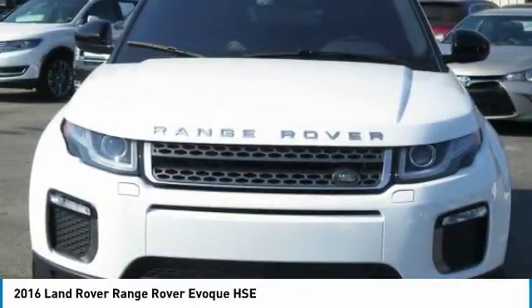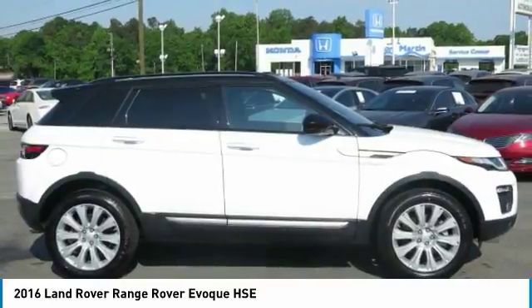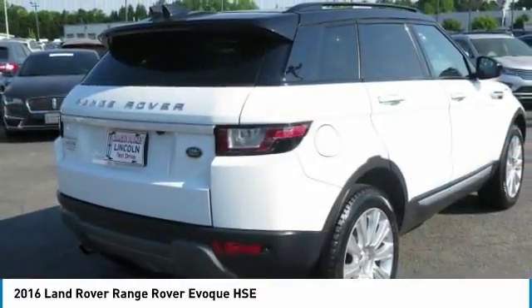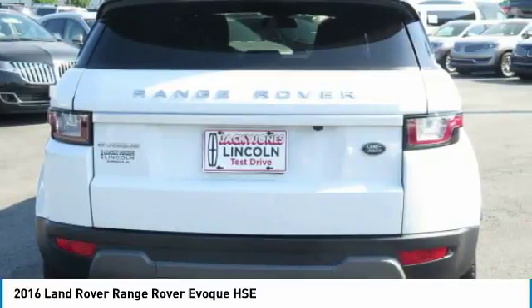Please call us to check availability and to schedule a test drive. Prices do not include tax, tag, or title. Must print ad to receive quoted price and be signed by internet manager. Subject to prior sale. Not responsible for typographical errors or event-generated errors. Please visit our home website to view a free auto-check history report in Carfax.